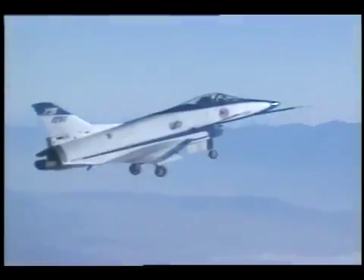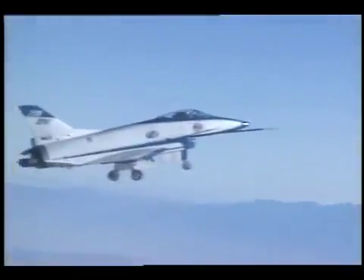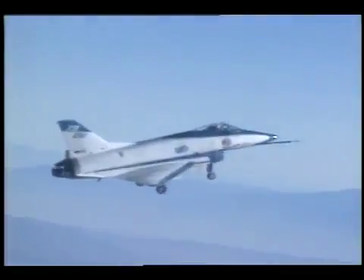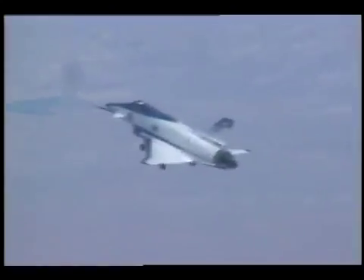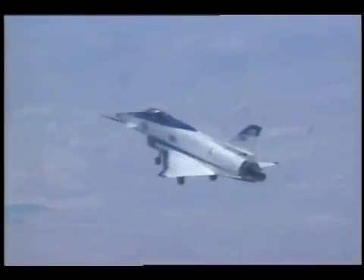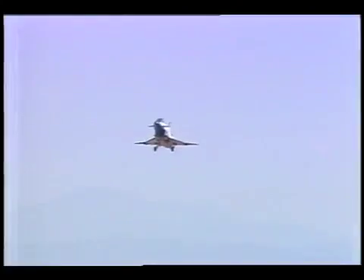Phase 2 testing will demonstrate the operational viability of tailless flight through quasi-tailless testing. Simulated ground attack maneuvers and precision approaches will be flown. Upon completion, the X-31 test team will analyze the data and provide a final report to the JAST program managers in Washington, D.C.